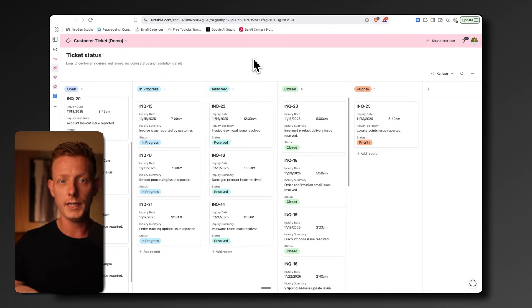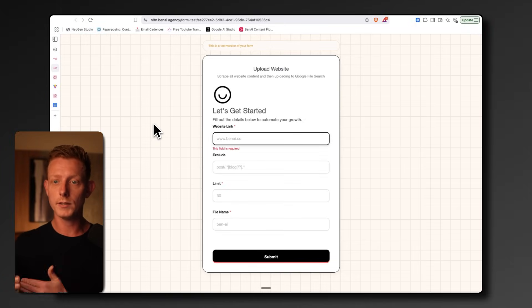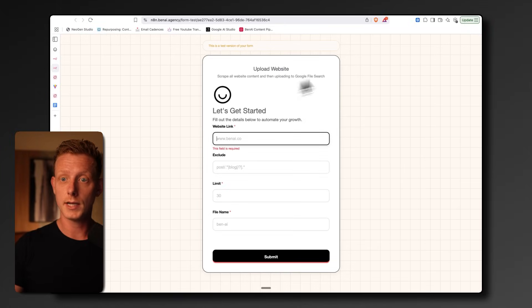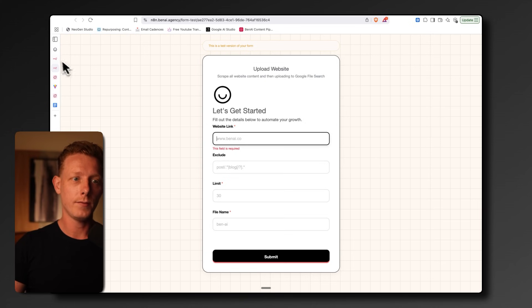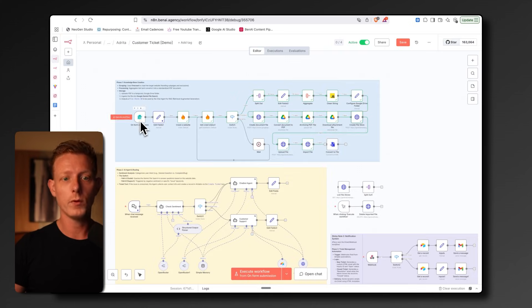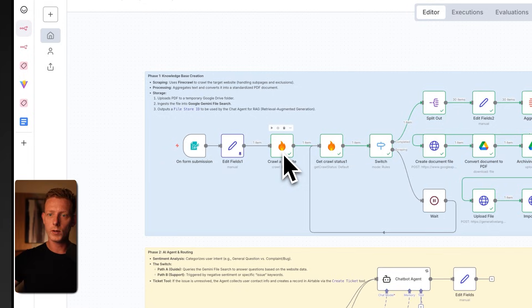We've made this really easy and fast to deploy for any e-com store. The way it works is when we want to create this for a new website, we use this N8N form to fill out the new e-com website. Then the first part of the automation is triggered where we basically crawl the entire website and scrape all the content, including all the product pages from the e-com store.